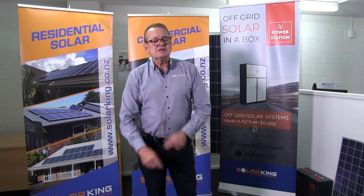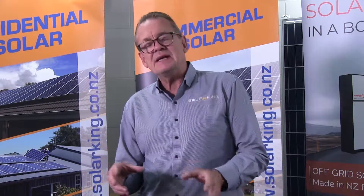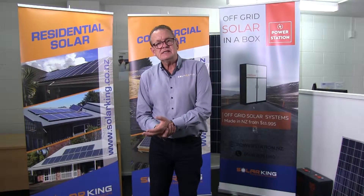Welcome back to Solar Snapshots — this is Solar Snapshots number two, covering some answers about terminology. Because we're in the industry, we throw around terms and it's really easy for the client to not fully understand what you're talking about. So questions we get asked are: